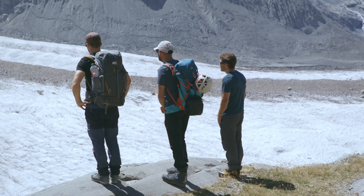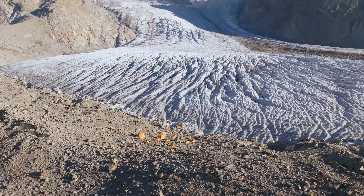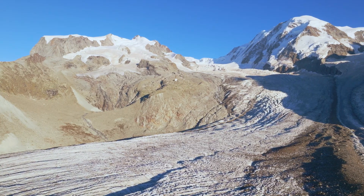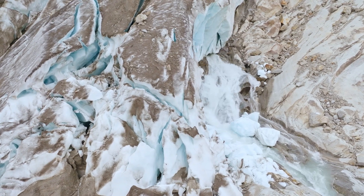You see the tent of the base camp? I'm here on the Gornar Glacier, the second biggest in the Alps, because we are studying how meltwater is infiltrating inside the ice and then melting the glacier from inside.